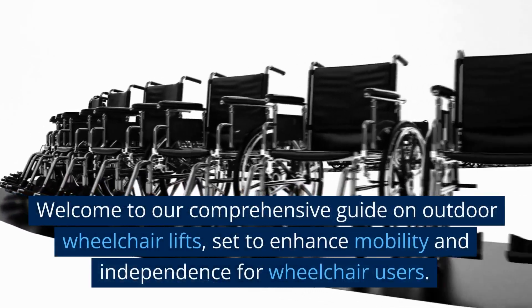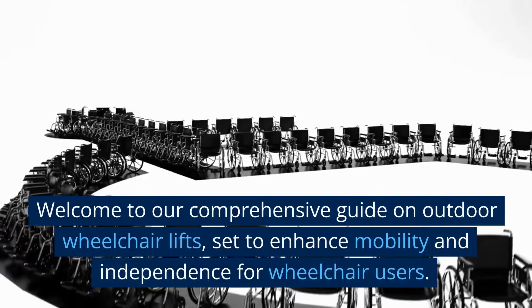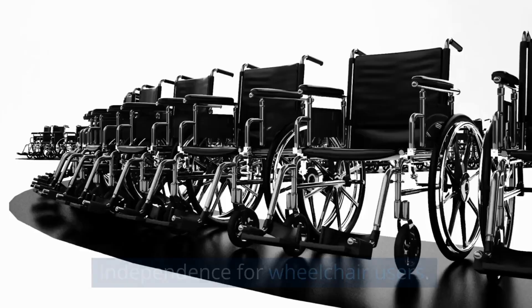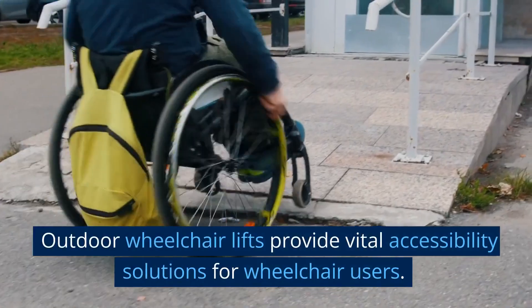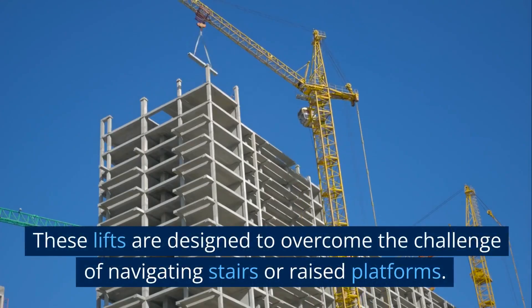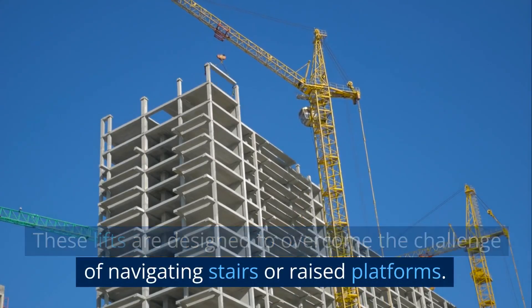Welcome to our comprehensive guide on outdoor wheelchair lifts, set to enhance mobility and independence for wheelchair users. Outdoor wheelchair lifts provide vital accessibility solutions, designed to overcome the challenge of navigating stairs or raised platforms.